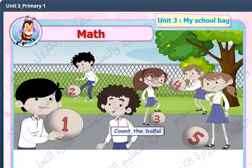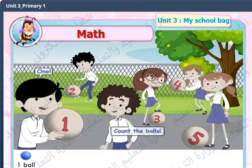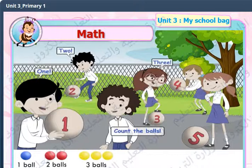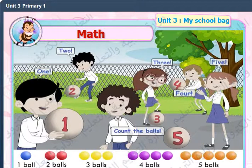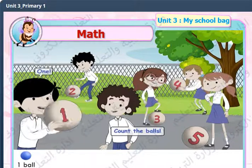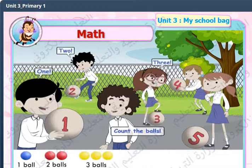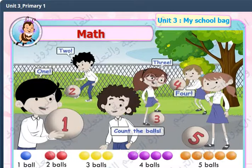Count the balls. One, two, three, four, five. Count the balls. One, two, three, four, five.